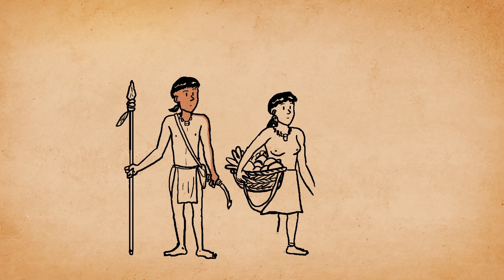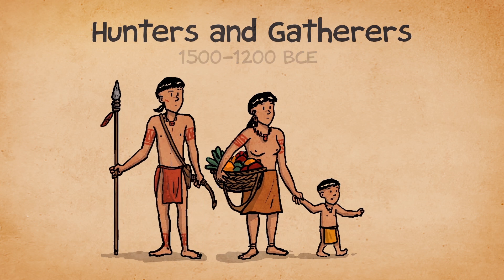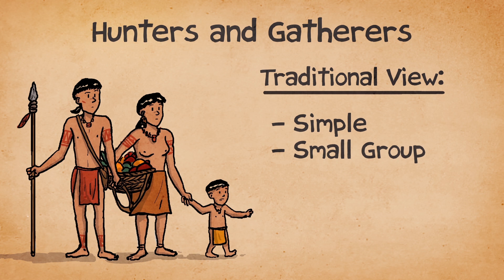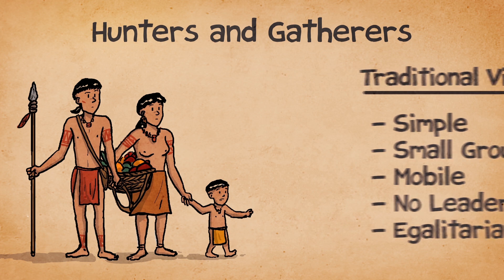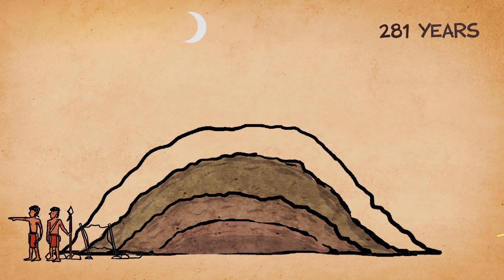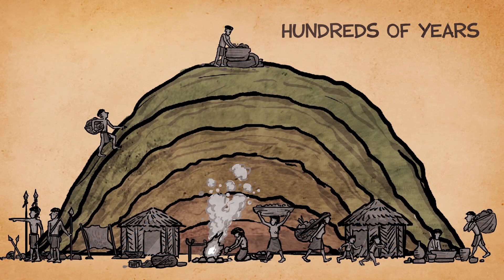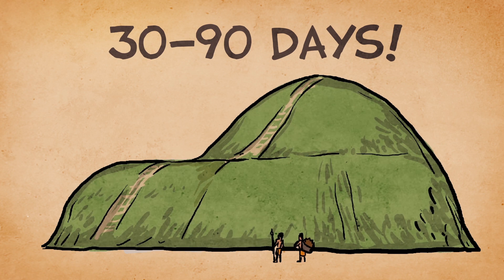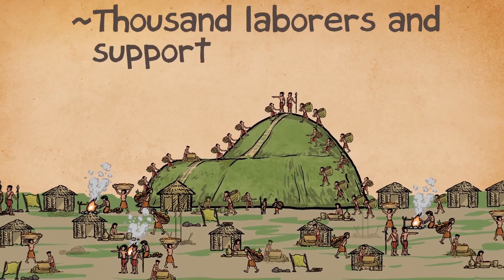But perhaps more remarkably, Poverty Point was built by hunters and gatherers between 1500 and 1200 BCE. For centuries, hunters and gatherers have been upheld as the original state of human society, marked by simplicity, small group size, mobility, the lack of leadership, and political equality or egalitarianism. If hunters and gatherers were simple and highly mobile with no leadership, we'd expect it would take a long time to build Mound A — perhaps hundreds of years as people return to the site periodically. Our excavations at Mound A, however, show exactly the opposite. Rather than hundreds of years, it took between 30 and 90 days to build Mound A, requiring a remarkable labor effort by over 1,000 laborers working full-time, plus a large supporting population.